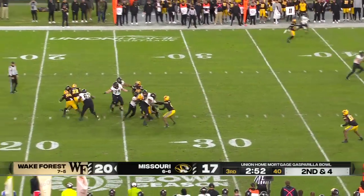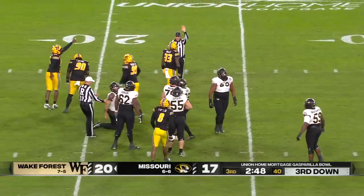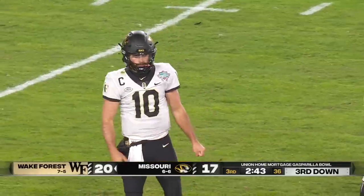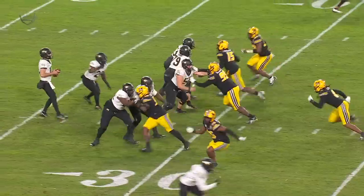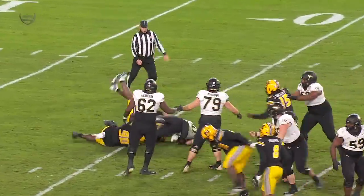Second down — Harvin with pressure, they get to him. Chad Bailey again, monstrous first half. Now in the second half — that's what Blake Baker wanted. He wanted his team to be the aggressors, to be able to get after the quarterback and not sit back.